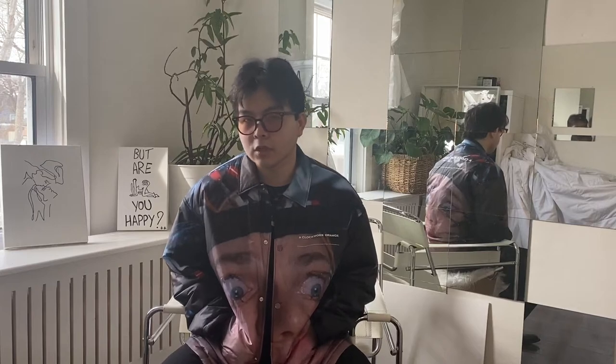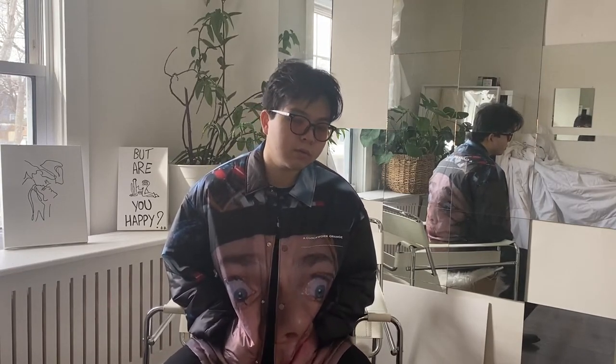...if you've seen 'A Clockwork Orange,' if you like Jun Takahashi, if you like what Undercover is as a brand, I believe you would love this jacket. Maybe you don't like it because it's too loud — that's all right. We all have different tastes.